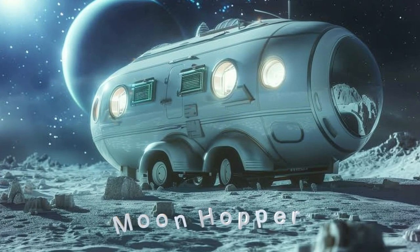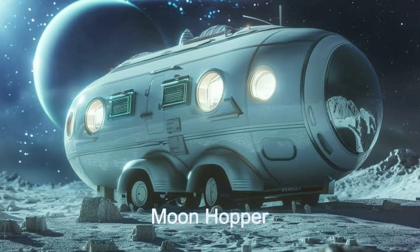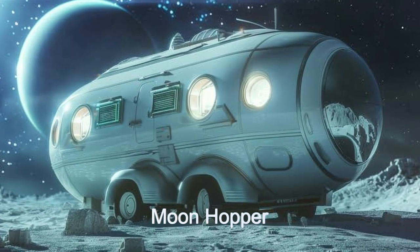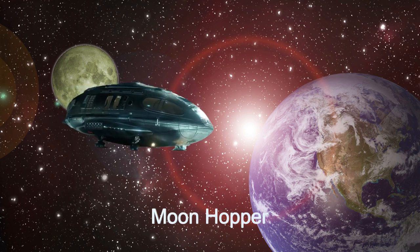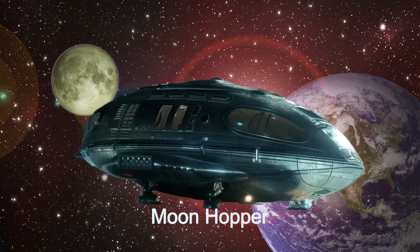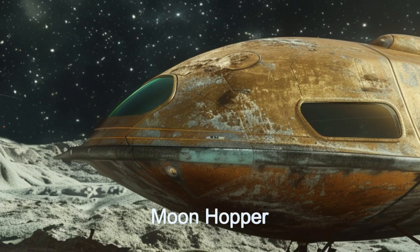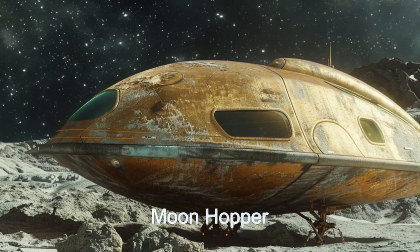Welcome to our detailed exploration of the Moonhopper, the ultimate alien spaceship for interplanetary travel within the Beta Pictoris C system. The Moonhopper's sophisticated interplanetary navigation system and robust life support ensure safe and efficient journeys across various alien worlds.